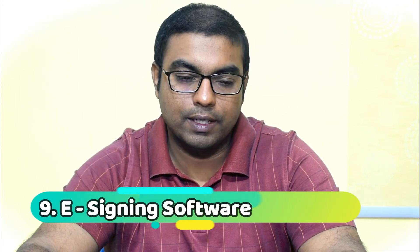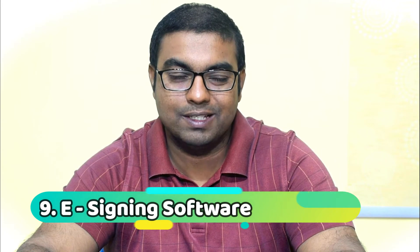Number nine is e-signing software. Whether it's Adobe Sign, Zoho Sign, DocuSign, or whatever — you definitely need an e-sign software to speed up the legal process. A sale is done and you are waiting for the paperwork to complete; e-sign will speed up the process from closing the sale to getting the money in the bank and serving the customer. An e-sign software is critical for small business. That's number nine.